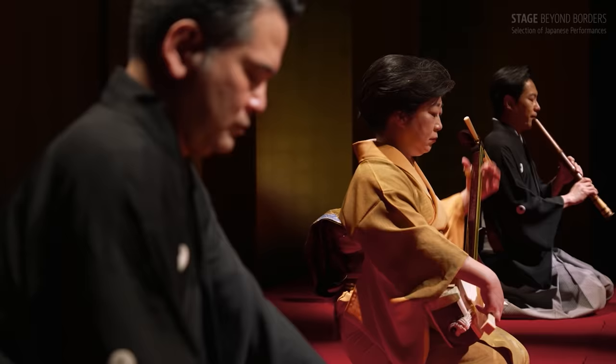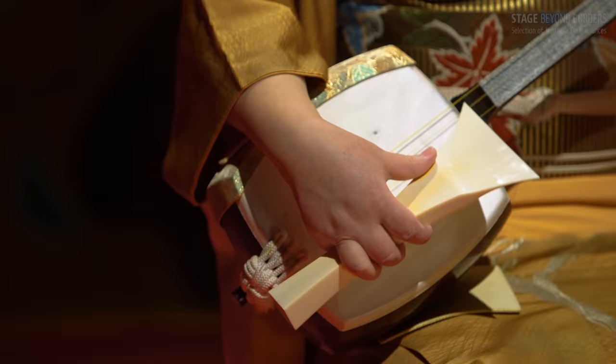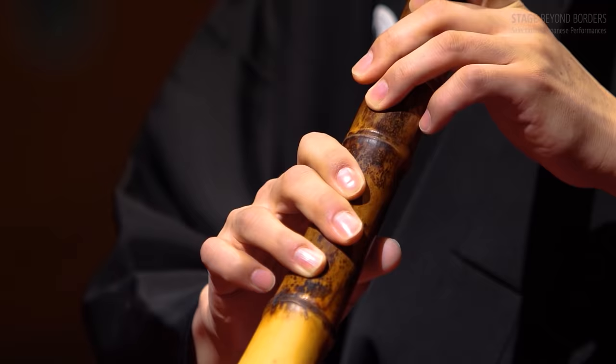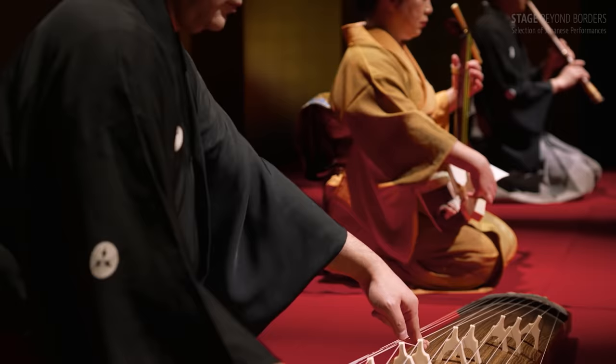Japan is home to a beautiful sound: the traditional Sankyoku ensemble. It is made of three instruments. These famed performers reveal how such a delicate music was created.